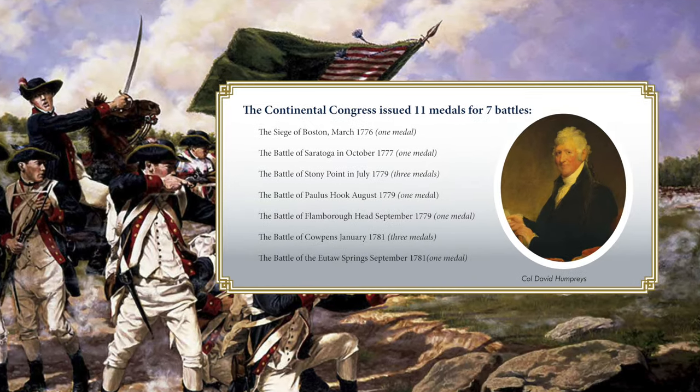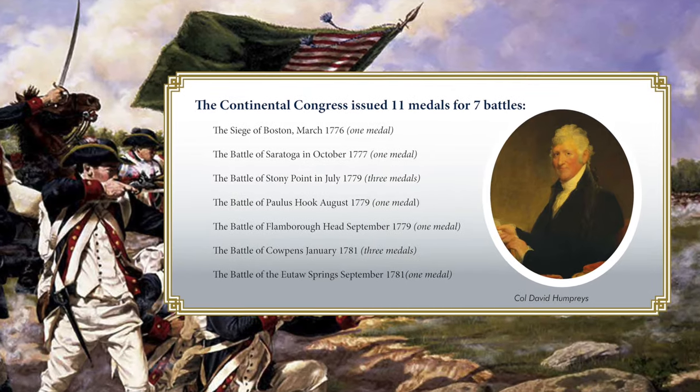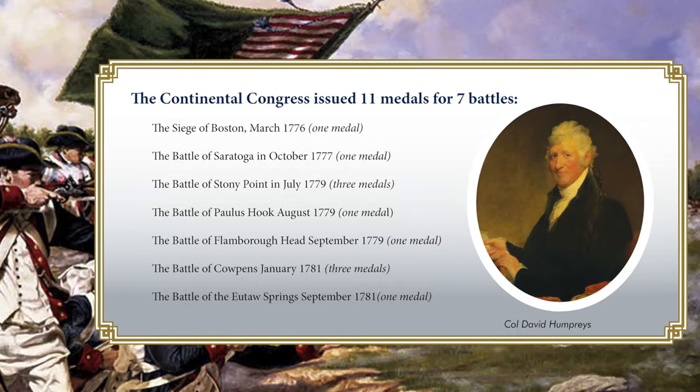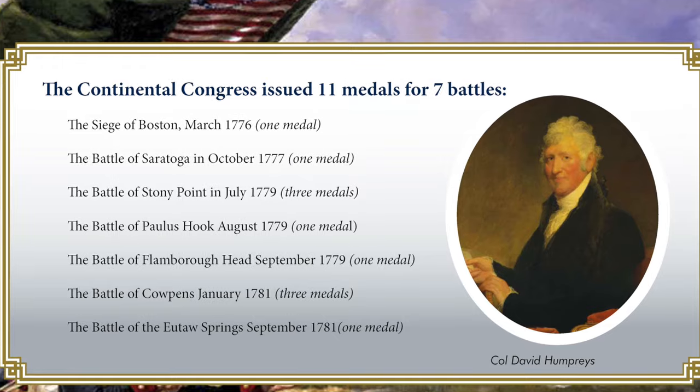The American Revolution lasted over seven years, from April 1776 to September 1783. Congress authorized 11 gold and silver medals for seven key battles during the Revolution, and the manufacturing of them was led by none other than Thomas Jefferson, Colonel David Humphreys, and Benjamin Franklin.